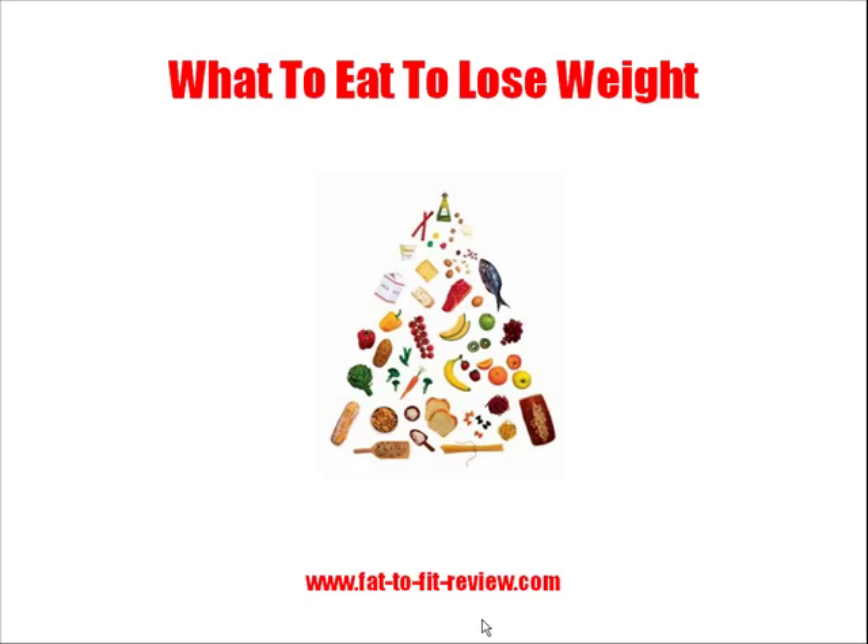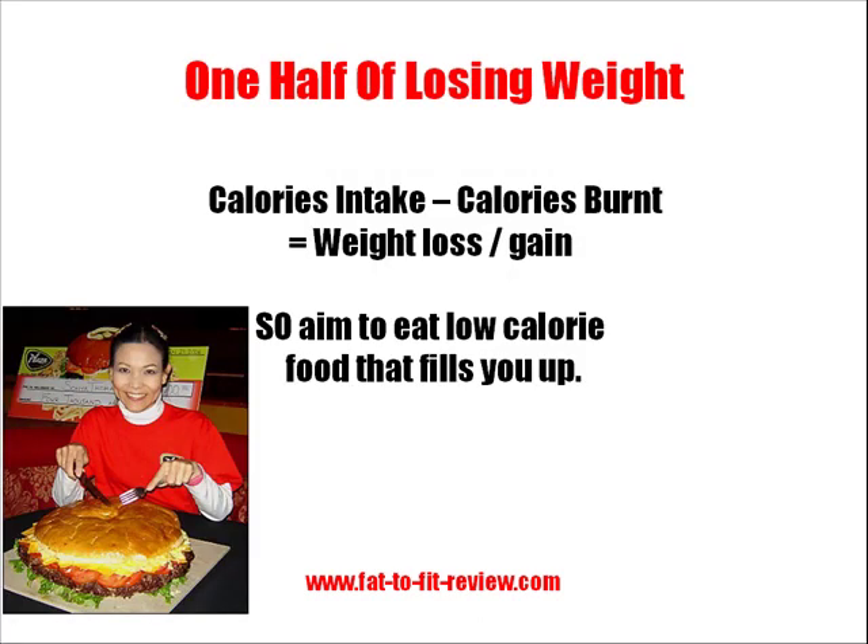Hi there, this is Oliver Gillis from FattoFitReview.com. This short video is about what you need to eat if you're trying to lose weight. One half of losing weight is essentially what you eat. I've written a short formula there you can see: calorie intake minus your calorie burn will determine if you lose or gain weight.